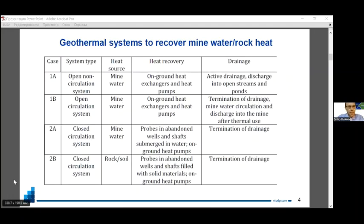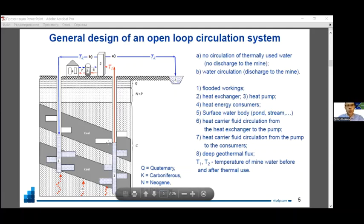In our study, we focused on four types of geothermal systems. They are open non-circulation and circulation systems that can be installed in mine drainage stations or at closed mining sites with more or less stabilized mine water levels, and closed loop circulation systems that can be installed at former abandoned wells or shafts and submerged in water or installed in backfilled vertical workings.